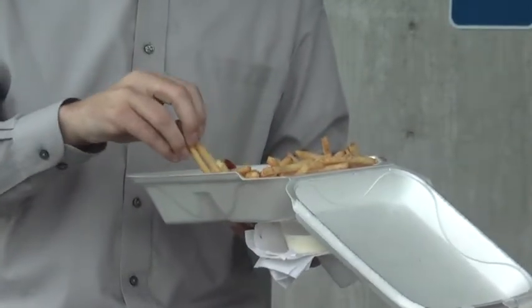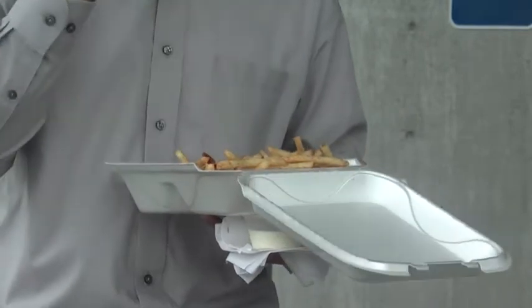The food truck is parked in front of the HCC Collaboration Center, where they hope to have a new food truck every week. The employees enjoyed the convenience of Jimmy's food truck and, most importantly, the food.